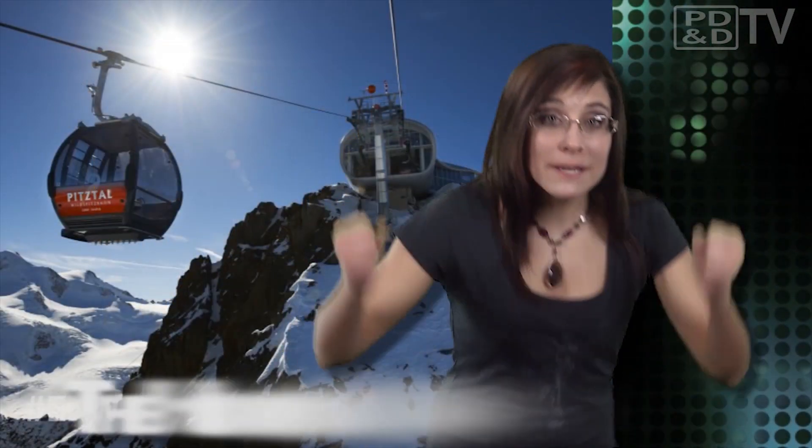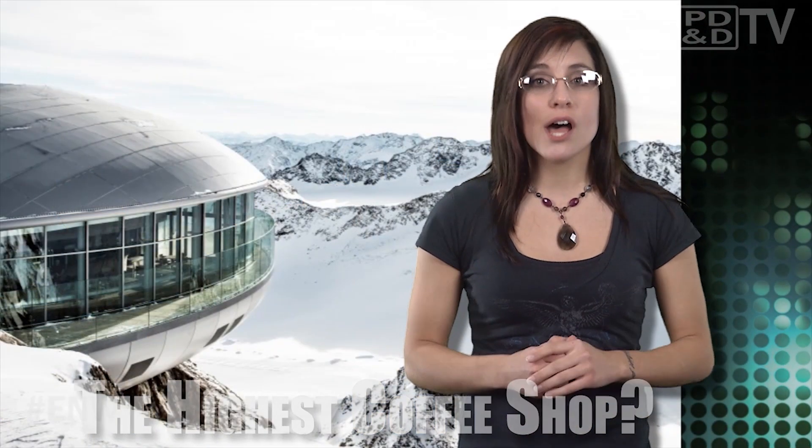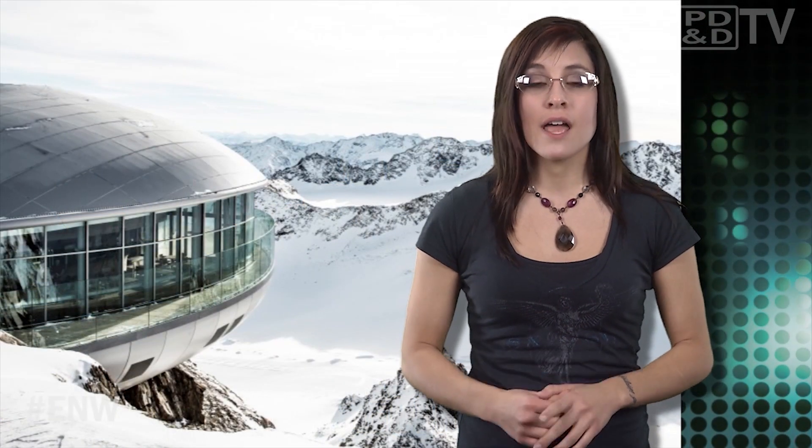If you're skiing at the Pitzel Glacier and you need a moment to get a cup of Joe to help get warm, you're going to have to make a stop at Austria's highest coffee destination that sits high atop the glacier at 11,000 feet. The Visitor Center, which was designed by an Austrian architectural firm, features a free suspension outdoor terrace that is accessible by a new 61 gondola model cable ropeway.